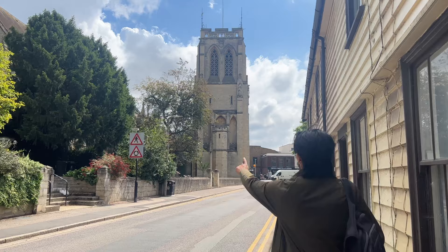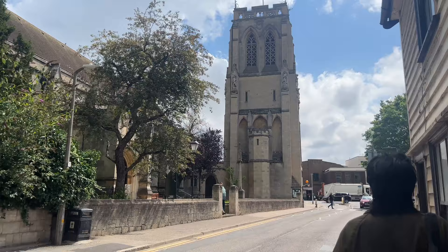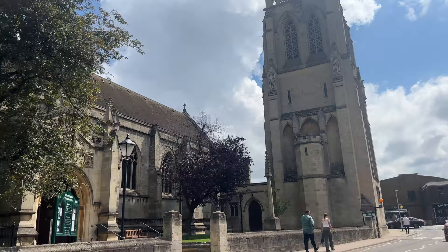Hi guys, today we're in Epping and we're going to be exploring and drawing St John's Church. Today I'll be exploring and drawing St John the Baptist Church in Epping.